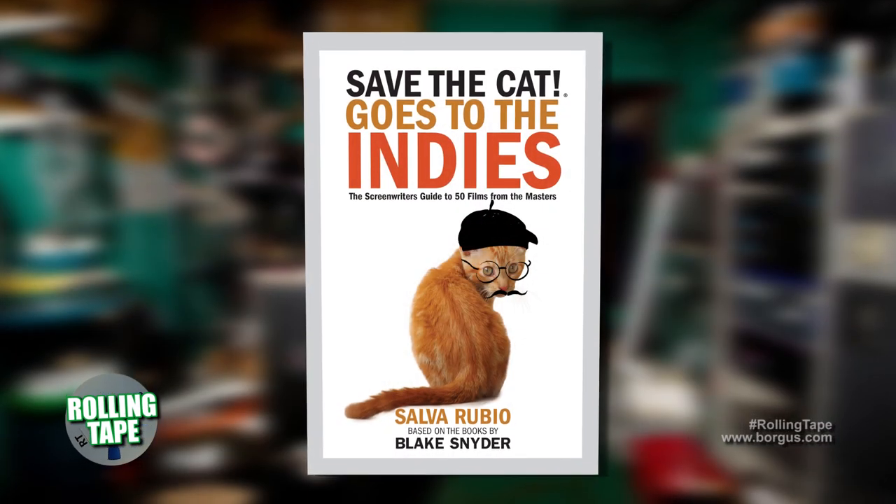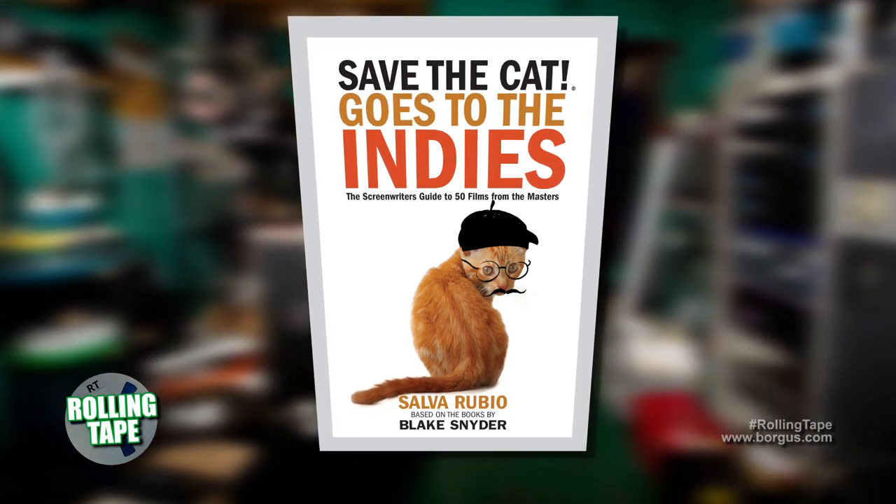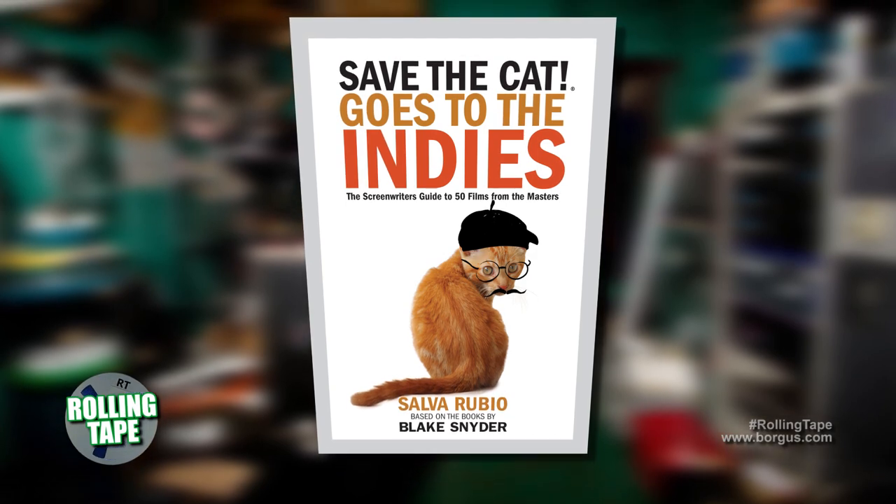I really think that if an independent film has had great success — like The Full Monty, like Reservoir Dogs, like Lost in Translation — they're successful because they're written with a classic structure in mind, and thus they fit the Blake Snyder methodology. You can go to films that are so artistic and so difficult to understand that they don't fit any structure, because that's the goal of the filmmakers. But if we think about which independent films, like Little Miss Sunshine, have made an impression in our world, they sure fit it.